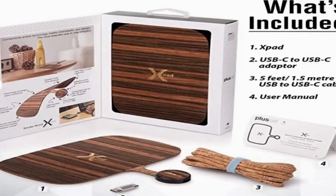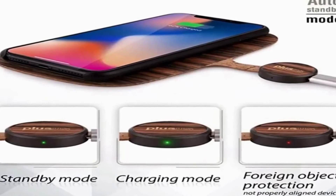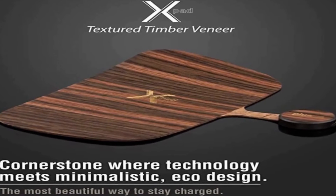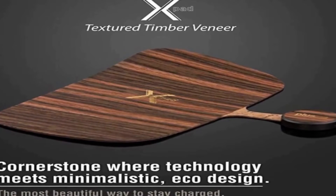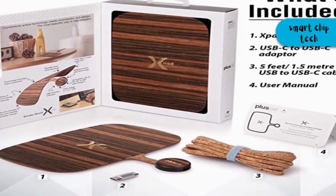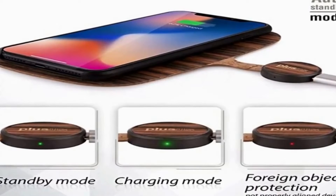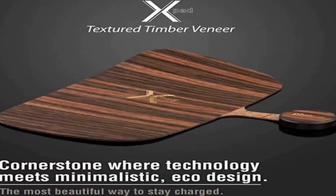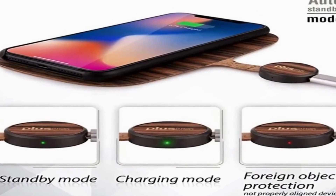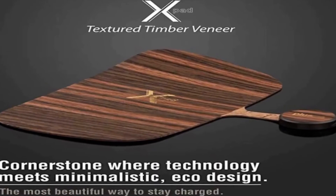Power output of 5, 7.5, and 10 watts, universally compatible with PD, QC, and USB wall chargers. The X-Pad is a patented design packed with technology, including spacecraft cork material inner structure, adaptive smart chip technology, overcharging foreign object protection, and LED function indicator. QI-compatible devices include iPhone 8 and newer, AirPods 2, Samsung S8 and newer, Samsung Note 8 and newer, and Google Pixel 3.